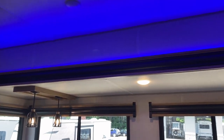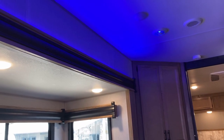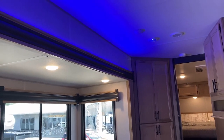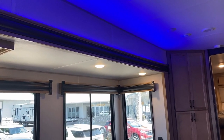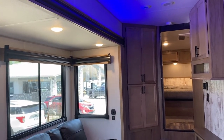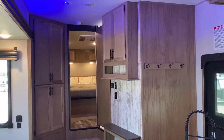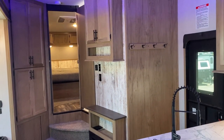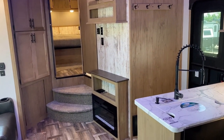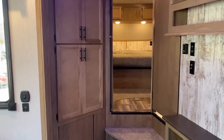Last year I was very vocal about feeling the blue accent light was almost overpowering, and a lot of people pushed back saying they liked them in their RV. You know what — they're right. It's not necessarily about what I like; it's what you enjoy. My job is just to make sure you get to see what is and isn't included in this RV. Let me know what you think so far.